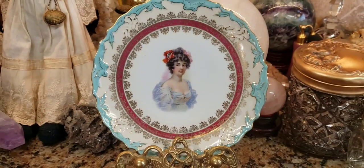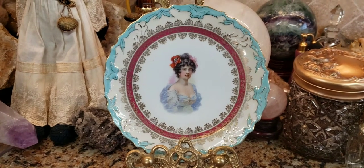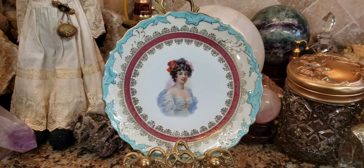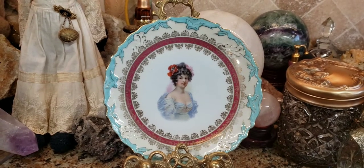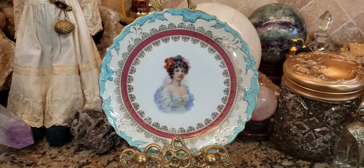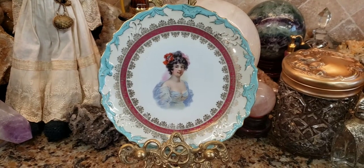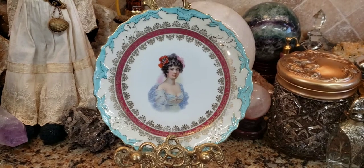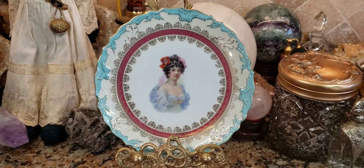99% of these type of plates were made in Europe. For the most part, most of these plates were made in England, Germany, France, and Austria. The most popular factories making these type of plates were Spode, Wedgwood, Limoges, Sevres, Meissen, Dresden, KPM, and Royal Vienna.